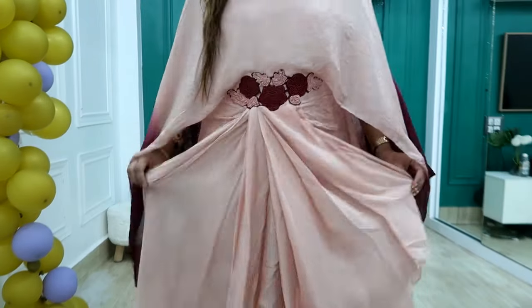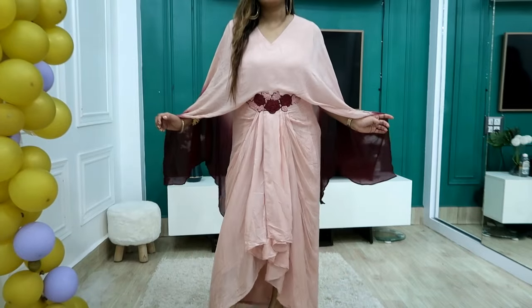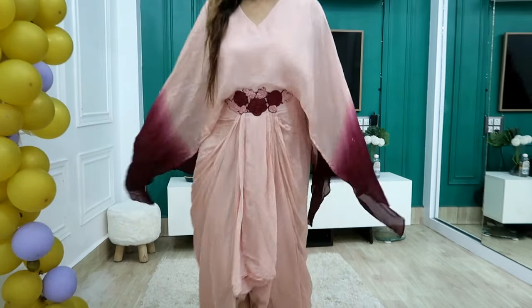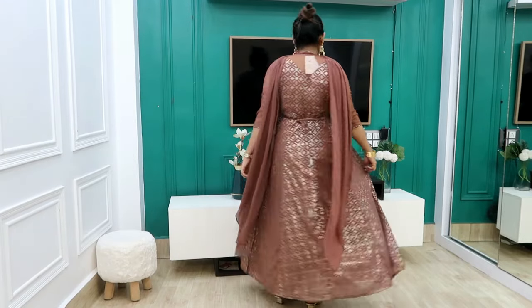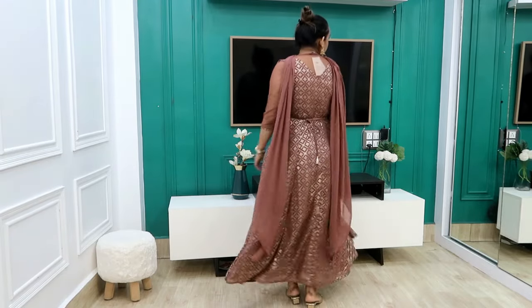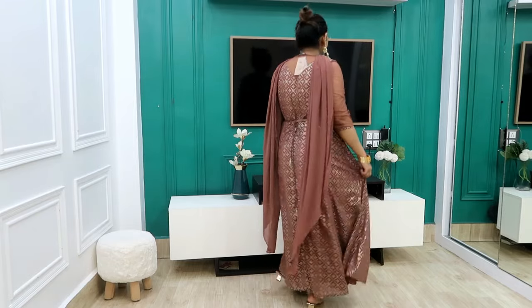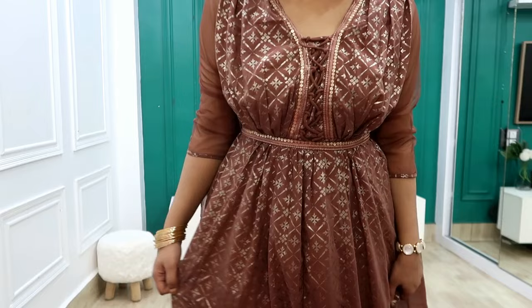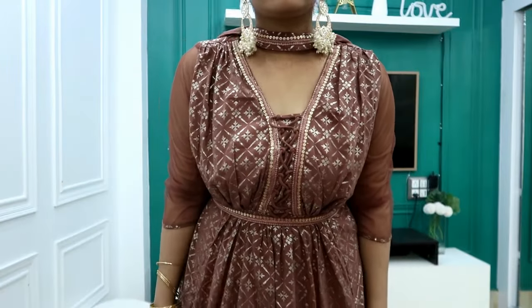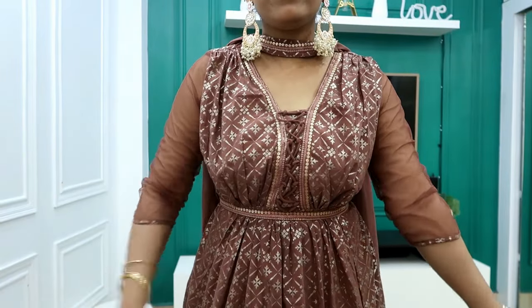Next I have this India brand outfit with an attached dupatta — it is pre-designed so you don't have to do anything extra. The size is medium and the price I received was ₹1,800 — I bought it on sale. It is a very beautiful brown and golden color dress with net sleeves and georgette material. There is an attached dupatta on the front — you can pin it but it doesn't need pinning. There is also a drawstring though it is not fixed.